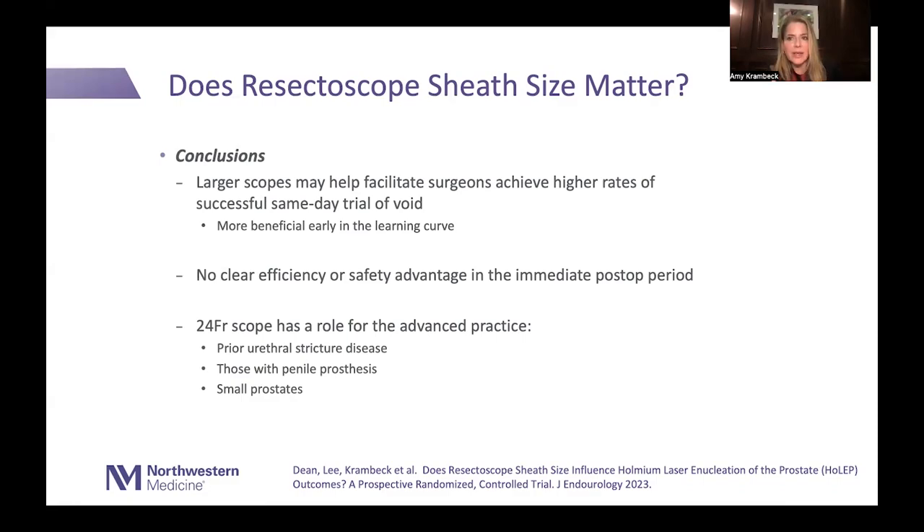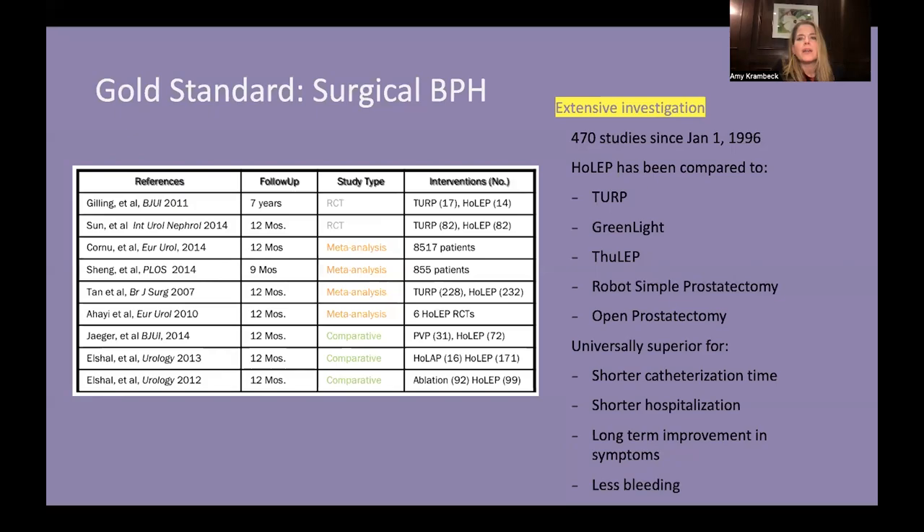The inflow cannot keep up with the morcellator if you're morcellating for a long period of time. If you're going to morcellate for more than just a few minutes, stop periodically to allow the bladder to refill with fluid, then start morcellating again. It's a stop-and-start technique rather than continuous morcellation, especially when dealing with a larger prostate.